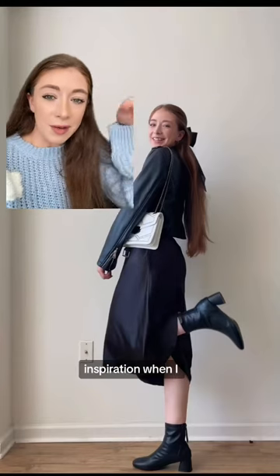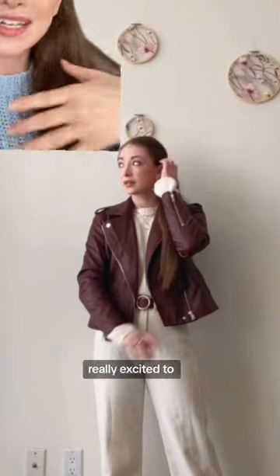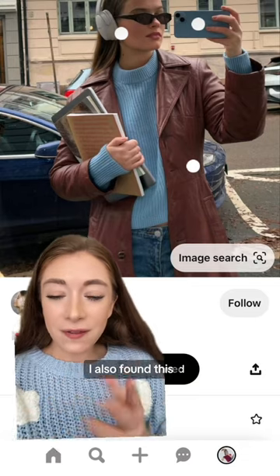I used that for a bit of inspiration when I made this outfit. I got this red leather jacket at Macy's on clearance for $30 in July, so I was really excited to wear it for fall. I kept seeing the combination of oversized knit sweaters with a leather jacket. I also found this example on Pinterest.